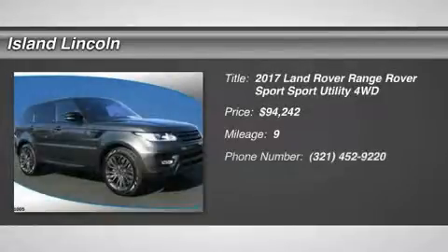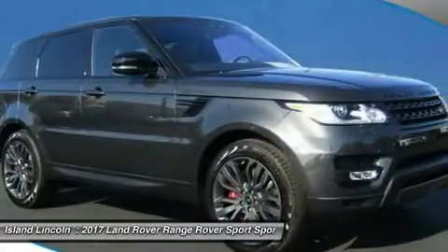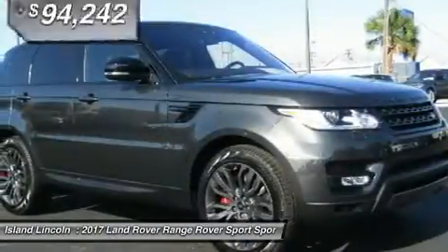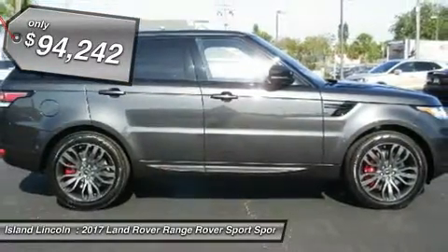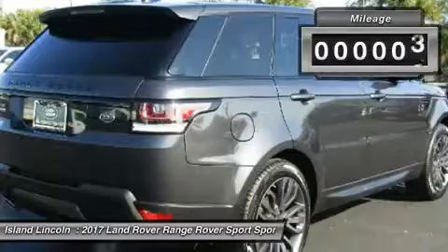Don't miss this 2017 Land Rover Range Rover Sport. It's equipped with automatic transmission and features a carbon grey exterior. With only 9 miles, you'll want to take this car home. Make a great choice today. Contact us and see this car first hand.